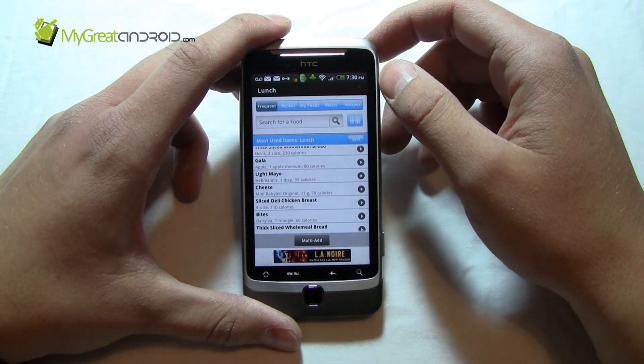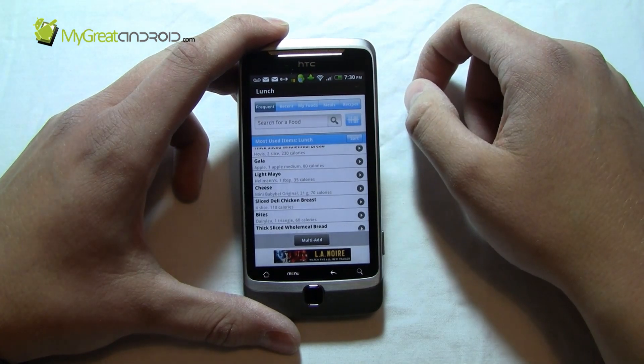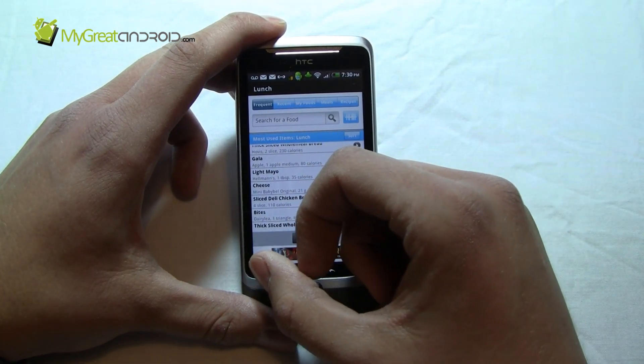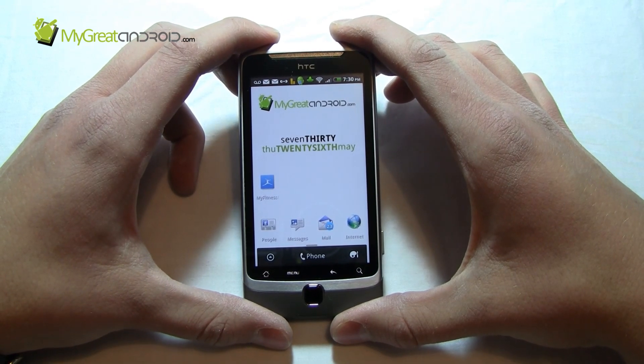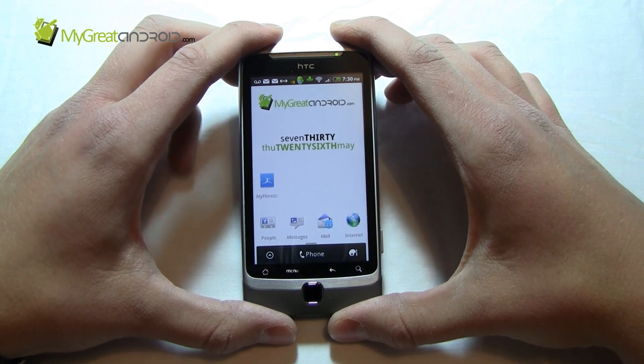I hope that's useful. If you're trying to lose weight, you're dieting, or you're an exercise enthusiast, I hope this helps you out. Go and download it — it's an excellent, must-have application. Thanks very much. I hope you'll join me for my next application review, which will be soon. Please subscribe and visit MyGreatAndroid.com.